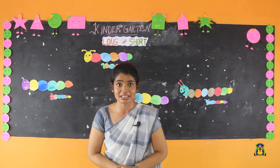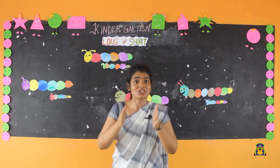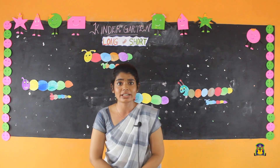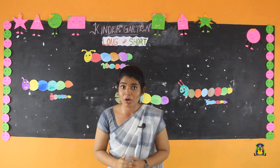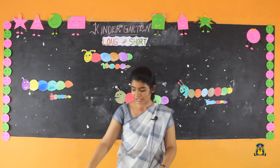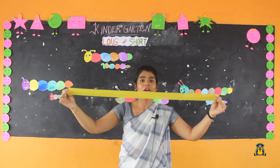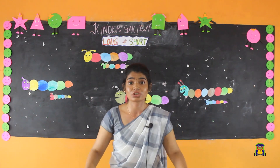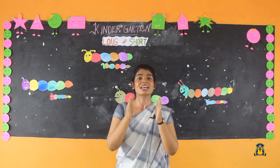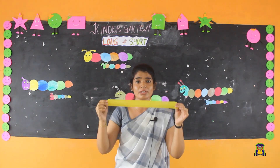Today we are going to learn about the comparison between long and short. What is long? Long means neelam korengadu. See this — this is a long ribbon. What is short? Short means neelam korengadu. See this — this is a short ribbon.